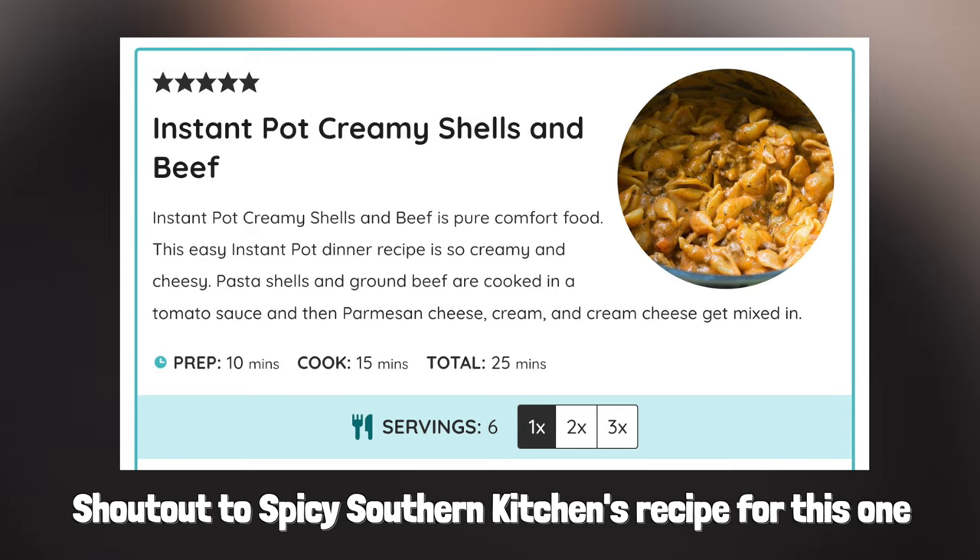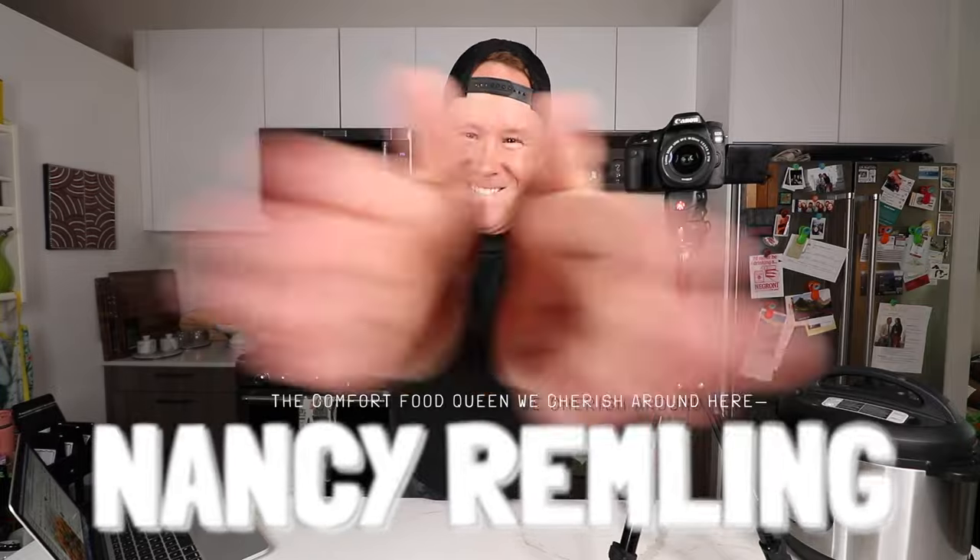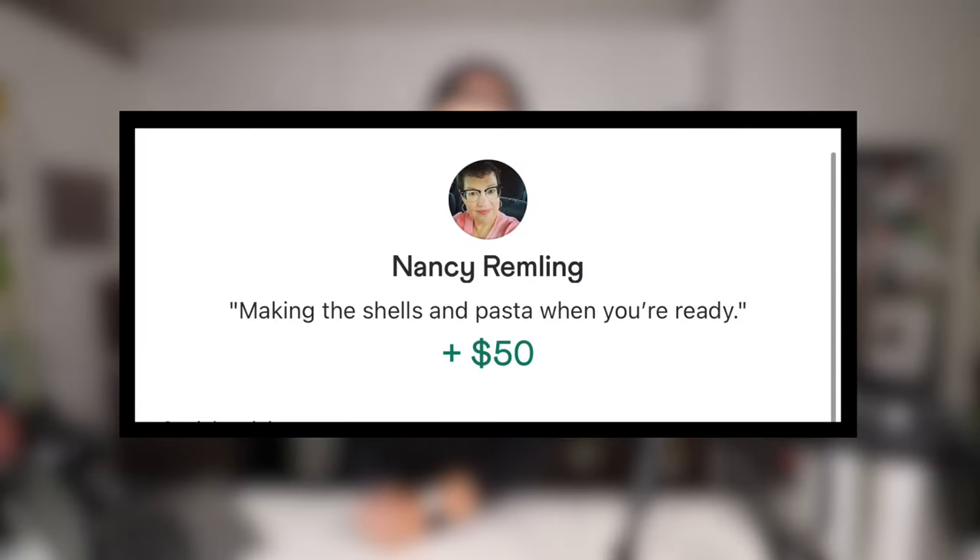We'll put this off to the side for now. Today if you're here for the food - I know you are - it's Instant Pot creamy shells and beef, made possible by two sponsors. Lisa taking on the donation for the drinking, and we've got Nancy Ramley taking on the chewing. Making the shells and pasta when you're ready.